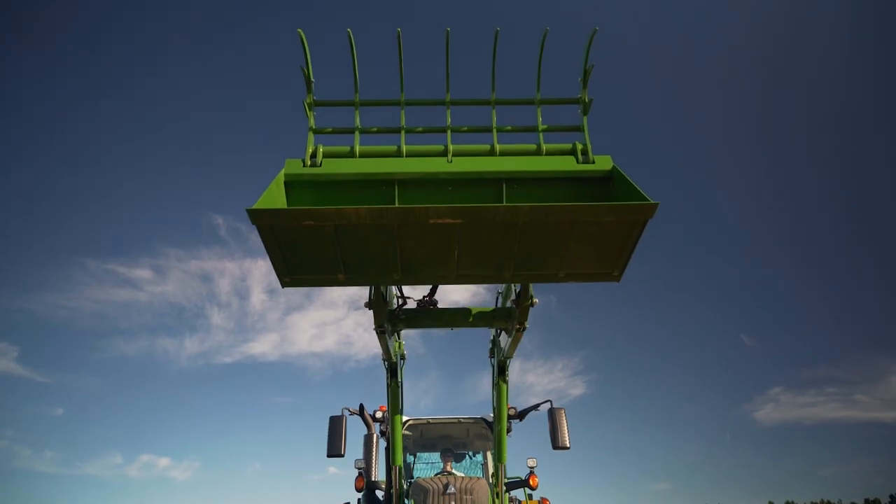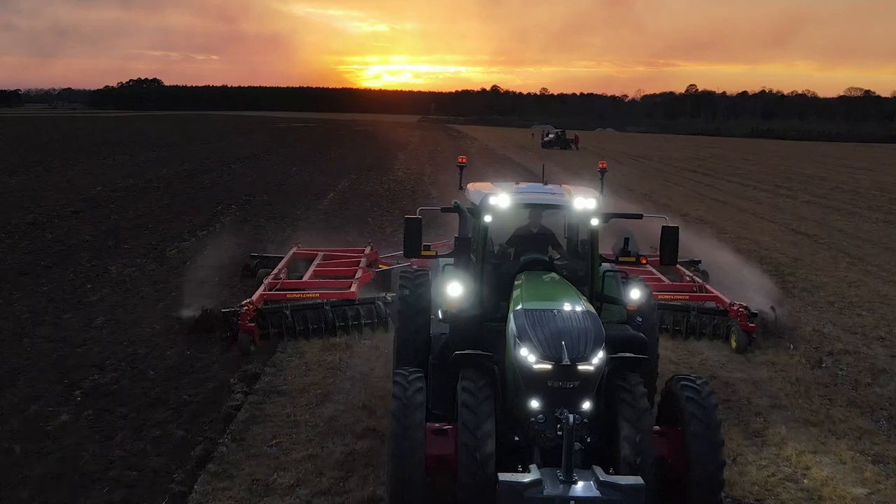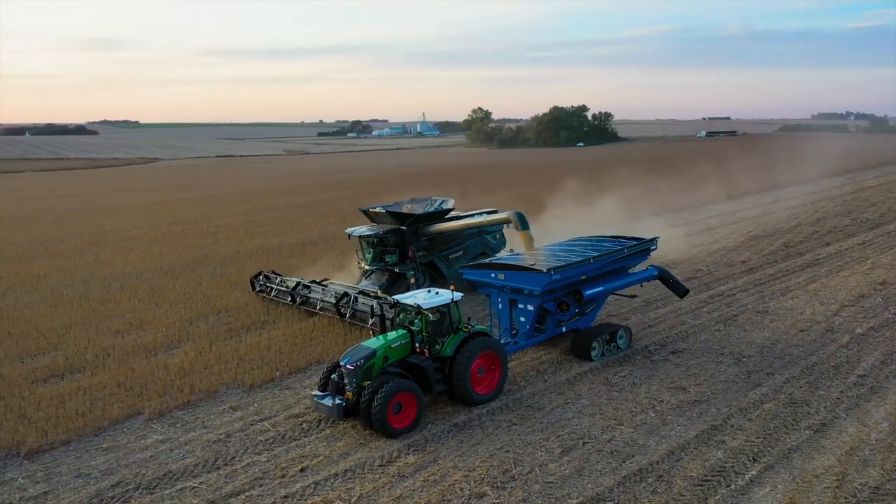Comparing it to the John Deere, when you look out the front window all you see is the loader, but you also have to be able to see and operate. When you sat into each one side by side, it was just night and day difference on visibility. It's also nice to be able to drive it with the stick versus driving it with the foot — it kind of drives like a car, which is nice for grain carting.